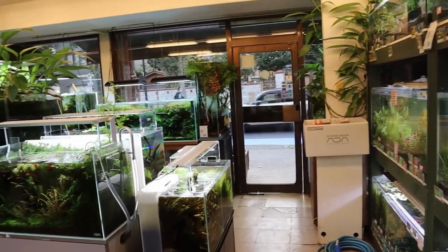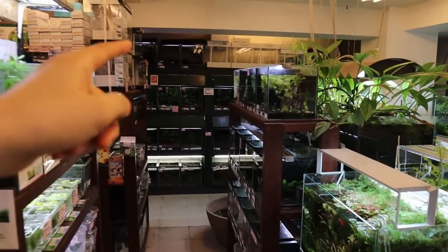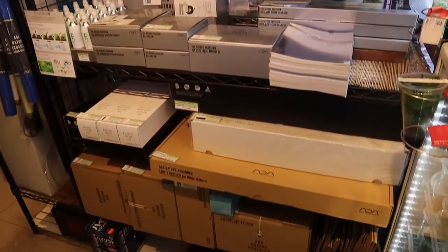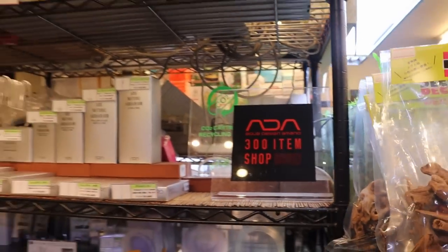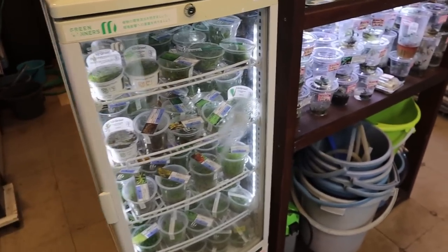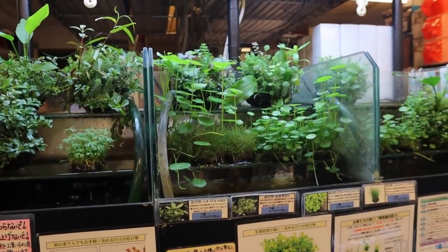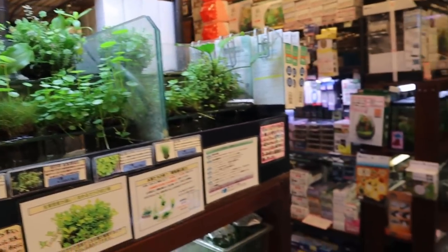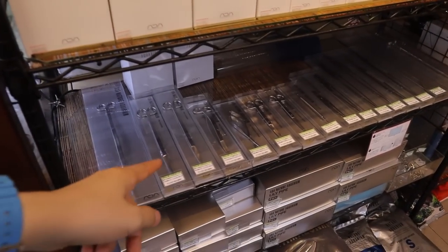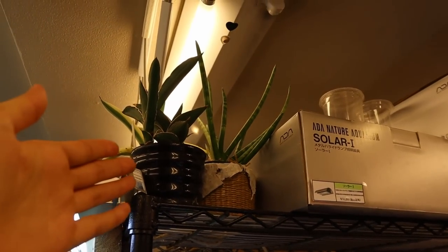Now I want to take a look at some of the display tanks. From here you can see a glimpse of what they have to offer. Over there is the fish selection, and in the middle sections are all your products — ADA products, a huge selection. There are tissue culture plants, buccephalandra, phallandras, floating plants, and wabikusa. You can also see all the tools and fertilizers.